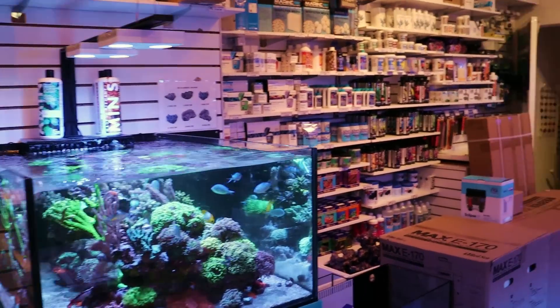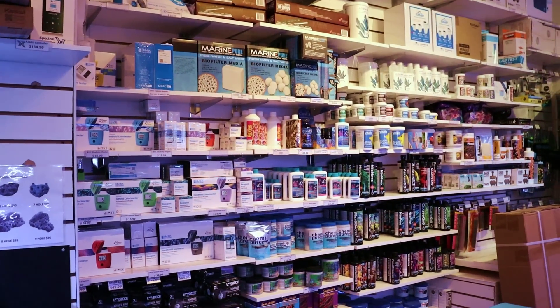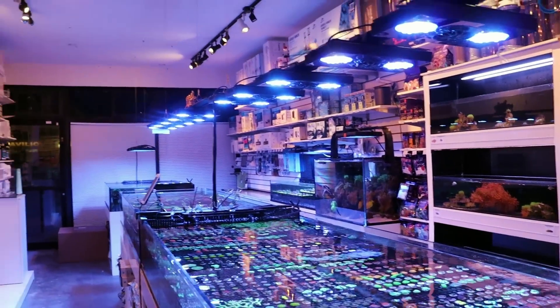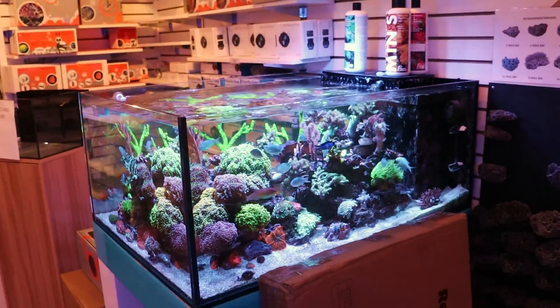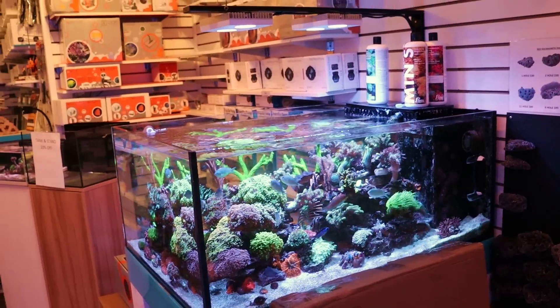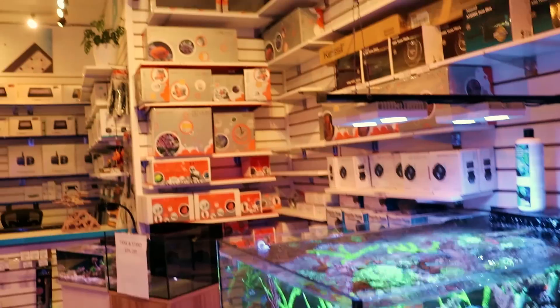Tomorrow I'm going to do a video shoot of a large tank here in Toronto, so look out for that video. If I haven't mentioned already, we're in Toronto, Ontario. And maybe you have a pretty cool reef tank in your house and you wouldn't mind me coming over — I would love to record it for our channel, and I know our viewers would love to see it. Okay, let's get into the hardware.